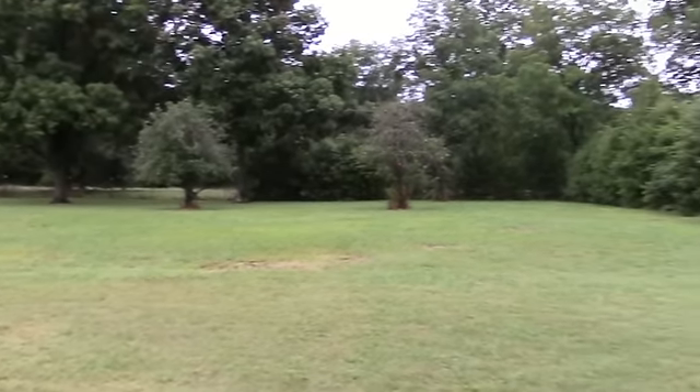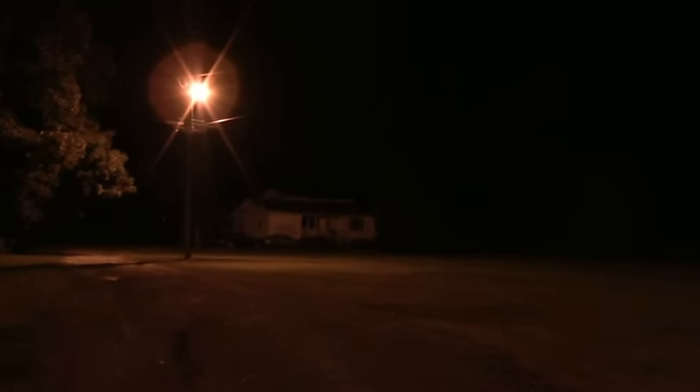We've come out to this property that we've been looking at — we decided to come out at night and get a peek while it's dark. It's a Friday night, and we wanted to get an idea of what it sounds like out here. I think it's good to come out to a property at night on the weekend and see what the activity is like.